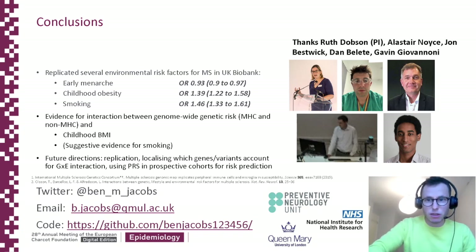Thank you very much to the team who helped me with all of this — to Ruth, my main supervisor; to Alistair; Gavin, who you probably all know very well; John Bestwick, who really helped with a lot of the stats; and Dan Belletta, who's an upcoming junior doctor and is probably going to be a neurologist. So watch this space. Thank you very much for listening.